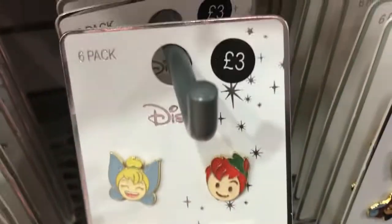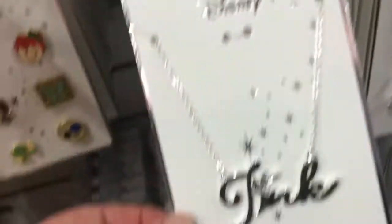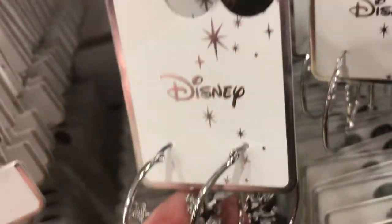They've got the Peter Pan pins for £3, the drink me necklace, and loads of the Alice pins and key rings as well. They've also got the Tinkerbell necklace in for £3 and the Tinkerbell earrings for £2.